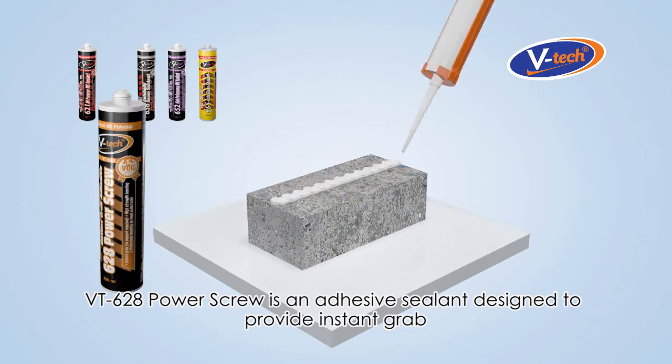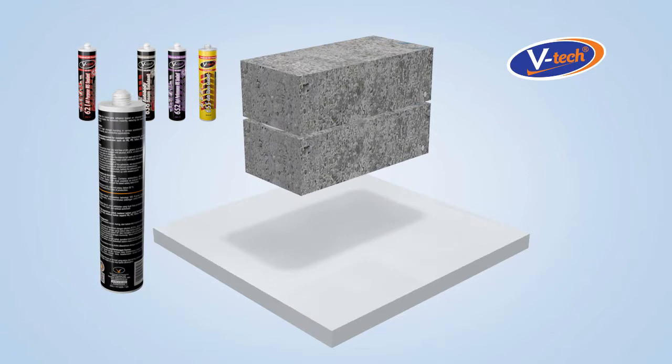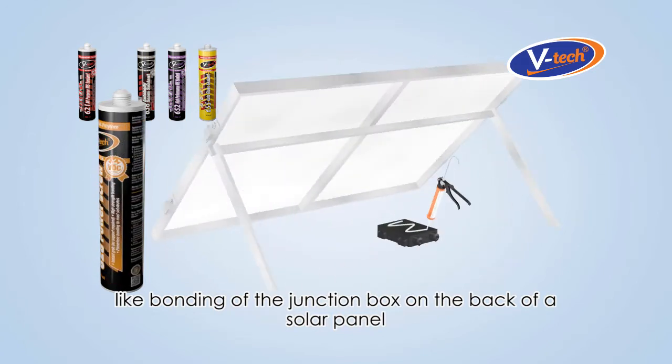VT628 Power Screw is an adhesive sealant designed to provide instant grab. It is recommended for bonding on vertical surfaces or overhead sealing, like bonding of the junction box on the back of a solar panel.